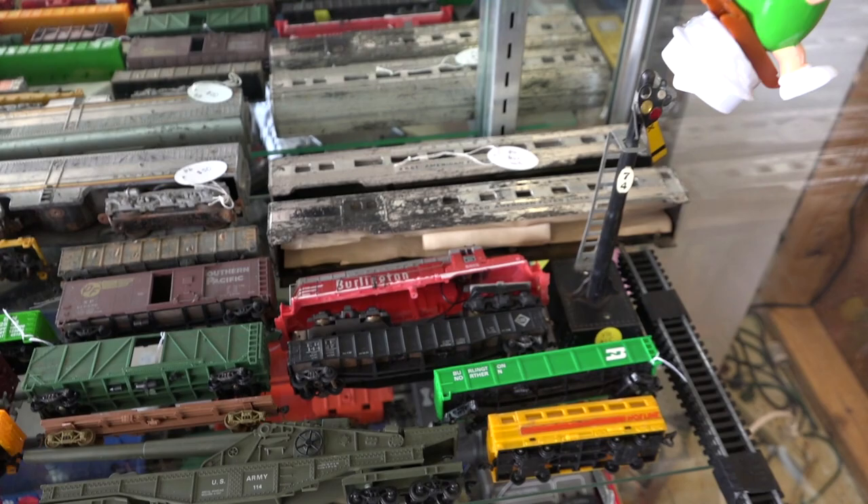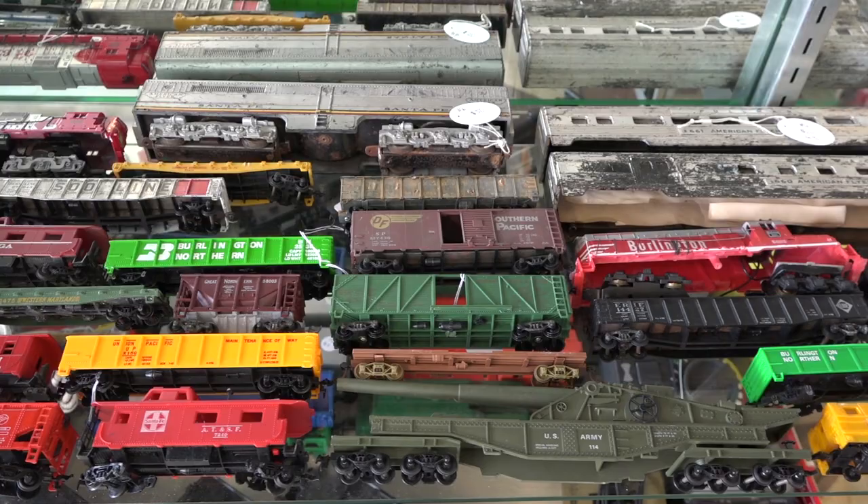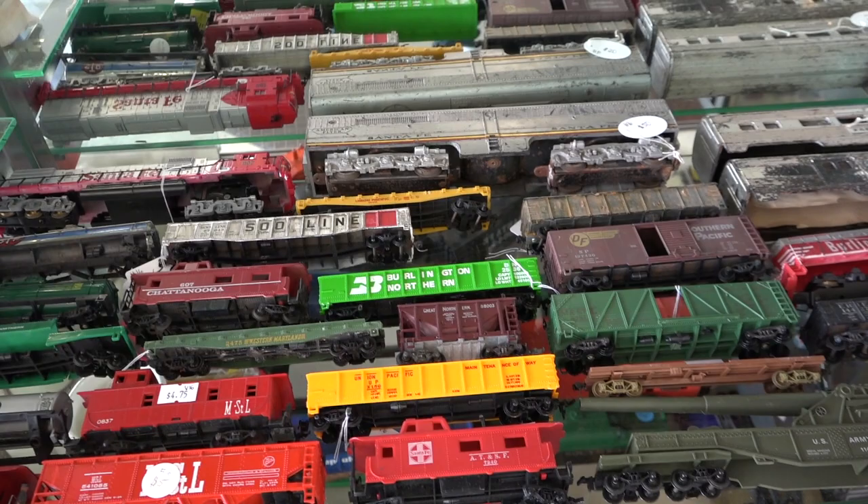Going down a shelf, we have a lot of miscellaneous items. These are mostly HO-scale pieces, with a few American Flyer S-gauge pieces towards the top of the shelf. Most of these cars are very affordable, ranging between $3 and $6 a piece.